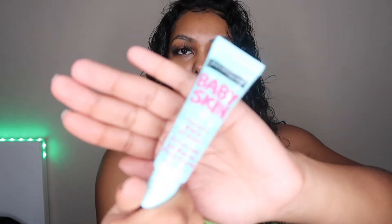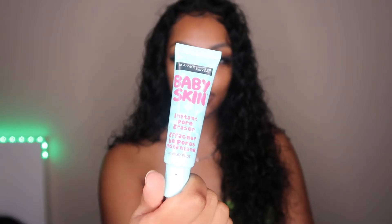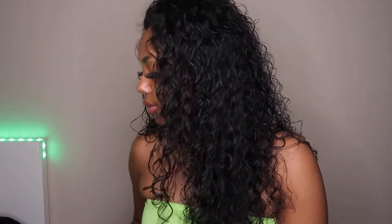The first product I'm about to use is my Maybelline Baby Skin Instant Pore Eraser primer. This primer is super bomb — it definitely smooths out everything. I can really see it when I put the product on my face, it's very smooth. And best of all, it's super cheap, which I love. I'm going to put the prices and list of products down below in the description box.